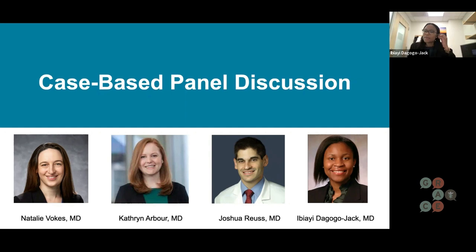Welcome everyone to our case-based panel discussion today. I'm Abi-Dagogo Jack, accompanied by three excellent physicians: Natalie Vokes, Katherine Arbor, and Joshua Royce. I'm going to call everyone by their first names. Today we're hoping to discuss three cases and how we think about management. These are quite diverse cases with a variety of presentations, and I think there's a lot of opportunity for discussion — we may have differences in our practice patterns.